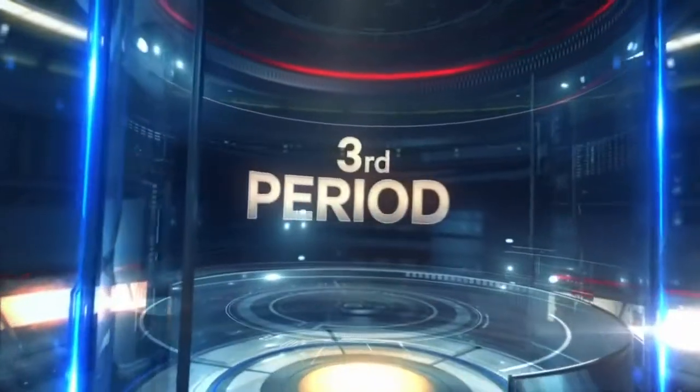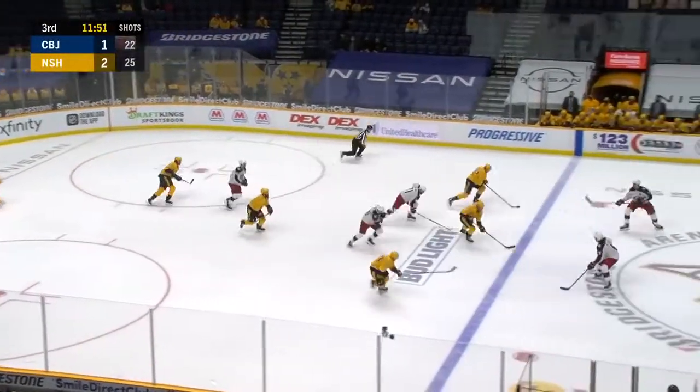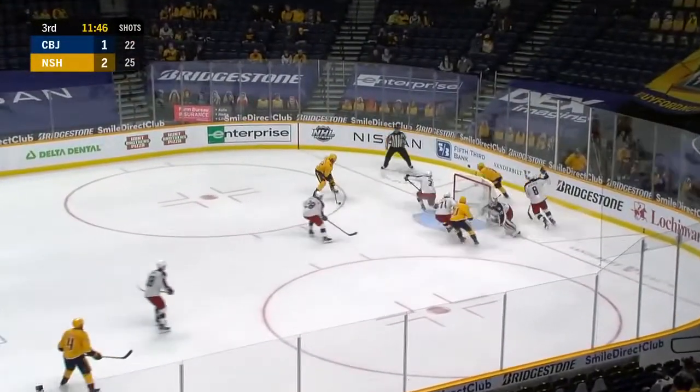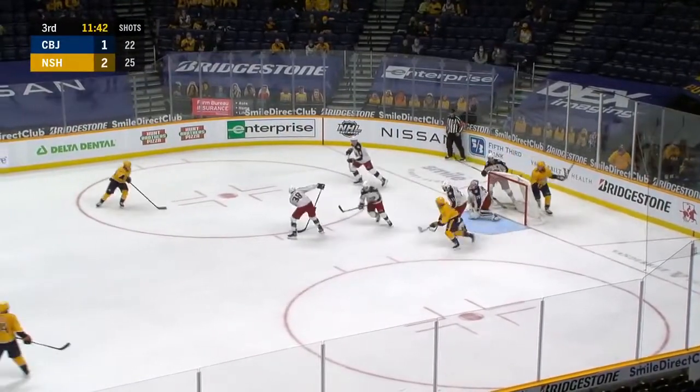Here come the Jackets answering back — open man Savard shooting, saved by Soros with seven seconds to go. Predators coming in on a three-on-two — speedy Arvidsson coming in looking for the wraparound, puts it in front — knocked out of the air. Oh my god.